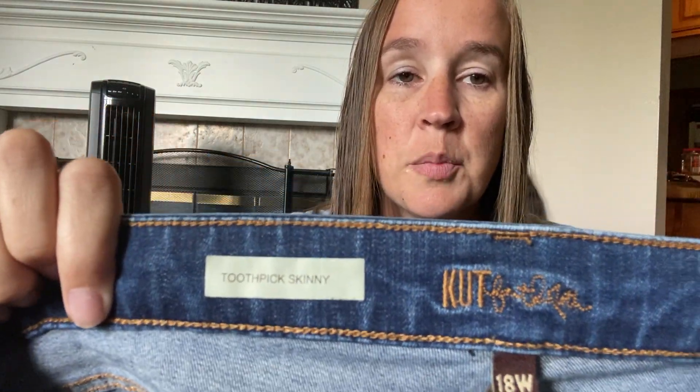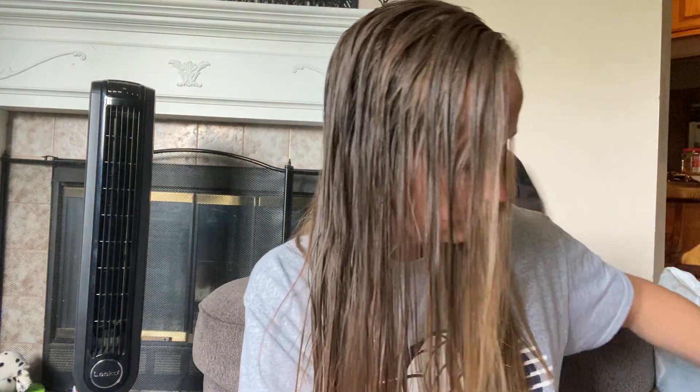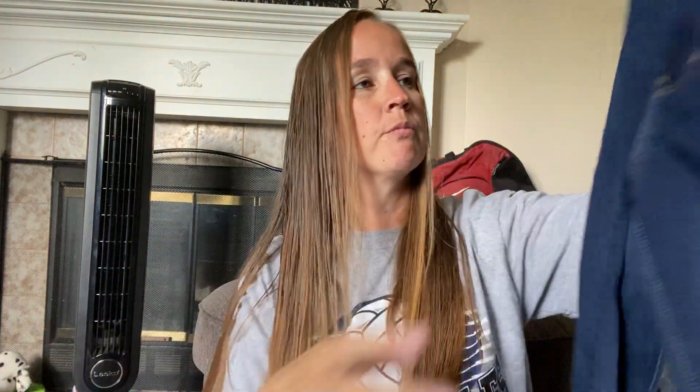These are Cut from the Cloth toothpick skinny, size 18. I'm sending these into ThredUp. I send Cut from the Cloth and Not Your Daughter's Jeans into ThredUp a lot and they seem to do pretty well — some have sold for around $60 to $70. Definitely sending those in. Another pair of Levi's I'm trying out: these are the 720 high rise super skinny, size 26, dark wash, stretch, really good condition.